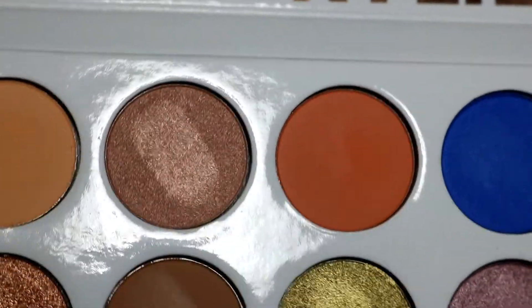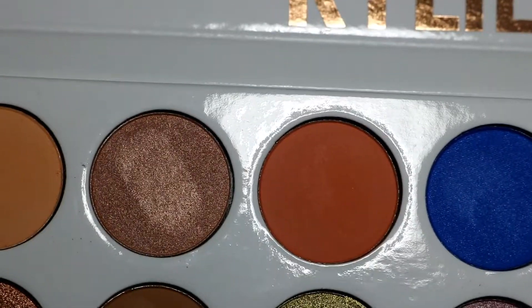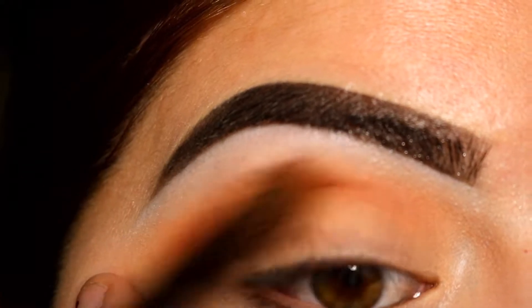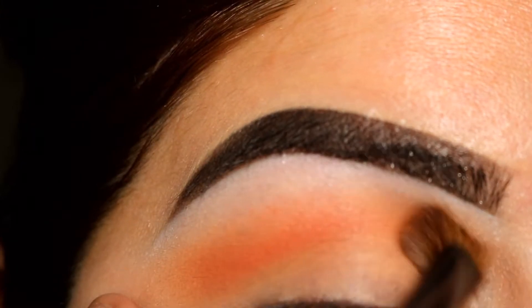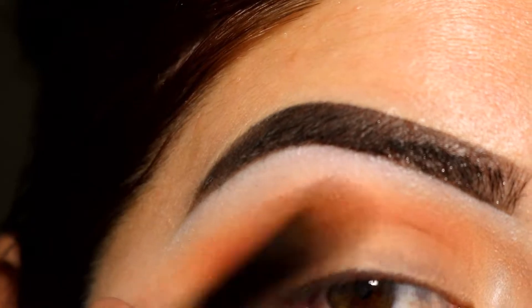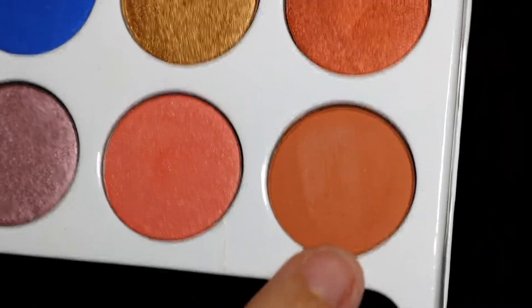Now I'm gonna use this shadow called Peachy and I'm gonna apply it above my crease. Then I'm gonna take this shadow called Cinnamon and I'm gonna use it on my crease.